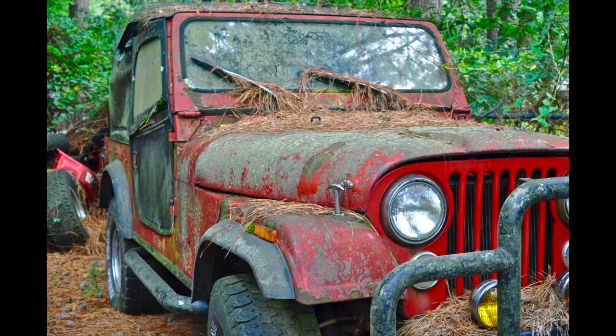This photo was taken of a red Jeep CJ5 behind my grandparents' house. The contrast of the red car and the greenish moss all over the car, and the look of abandonment, is what inspired me to take this picture. I edited this photo by bumping up the color and light a little.